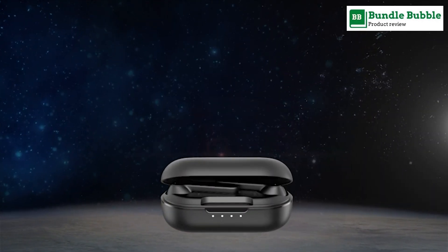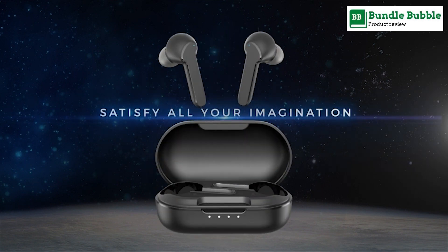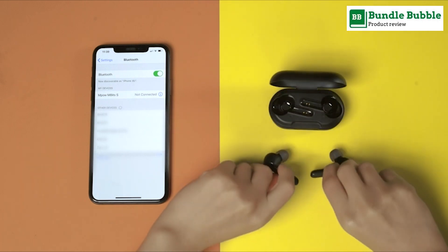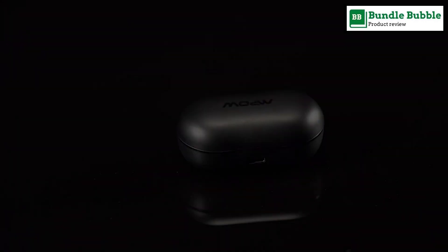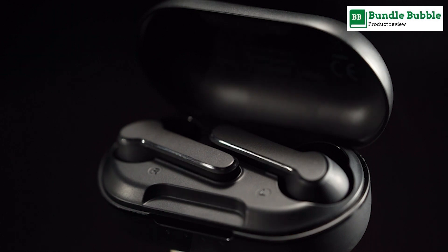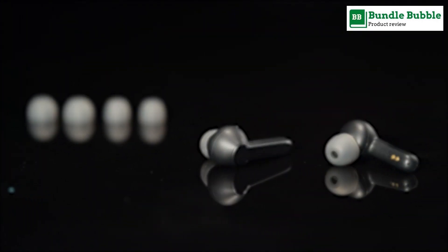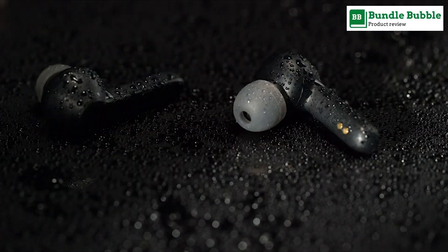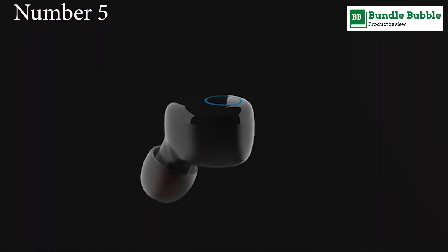Number four: MPOW wireless earbuds. CVC 8.0 noise-cancelling technology filters out environmental noise, allowing you to enjoy crystal-clear calls as if you are communicating face to face. With the latest Bluetooth 5.0 transmission, the true wireless earbuds can be automatically charged in the case.